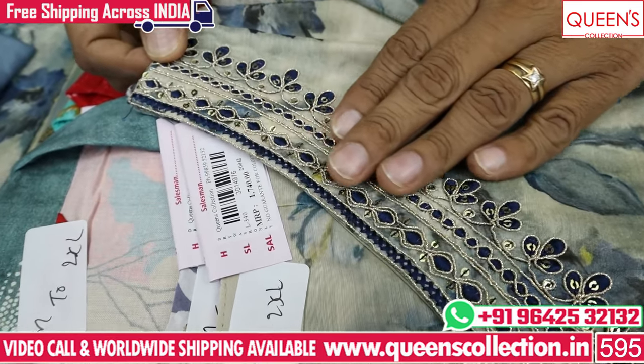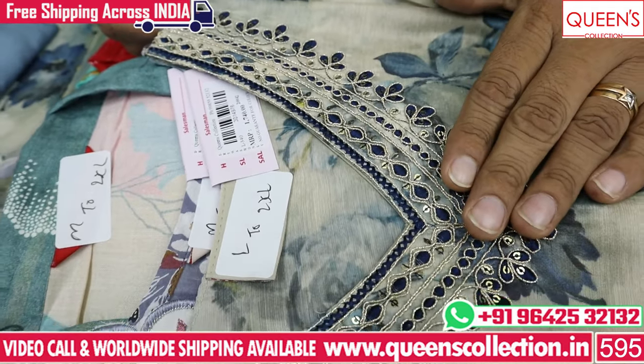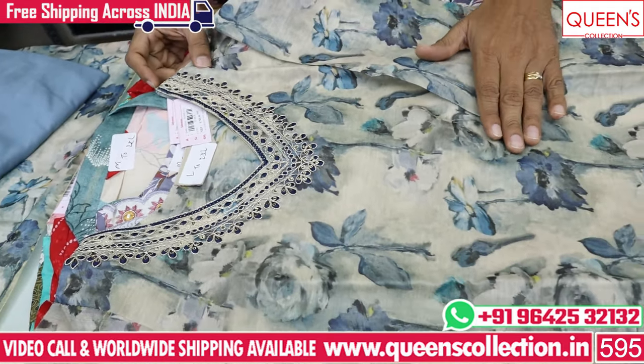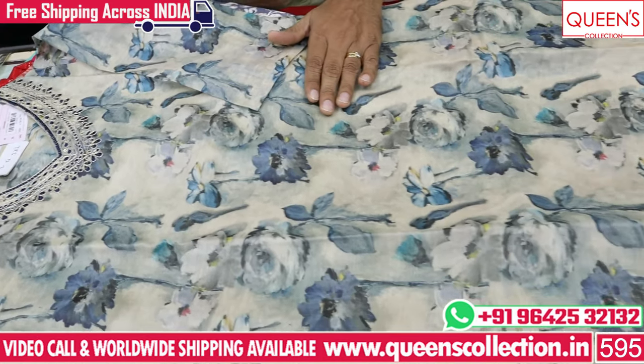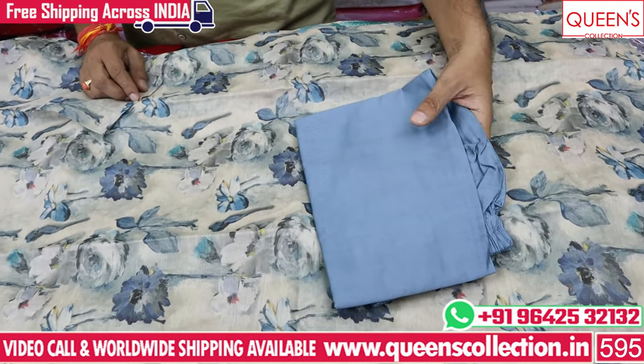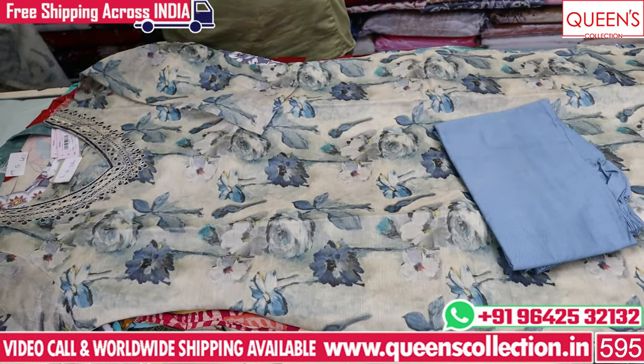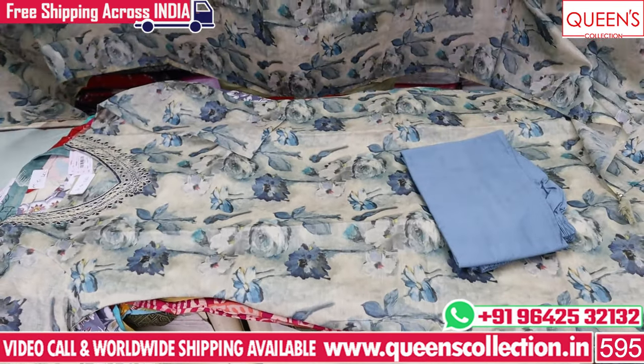You can also choose the Dory work, embroidery thread, and sequence work. You can also choose the leaf neck length. You can also choose the printed concept of silk fabric. You can also choose the same plain color, but you can also choose the silk fabric.